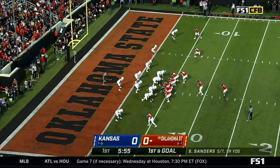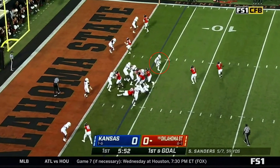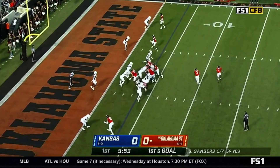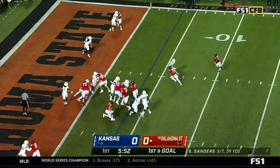So here you're going to see the read option game, the speed option to the outside with Sanders and Warren going like you said. But it's really the blocking — the three guys on the right: Braden Cassidy, Preston Wilson, and Hunter Woodard. But first, just watch Sanders — the athleticism between him and Warren. They go out to the right, and there's one man to beat: Gavin Potter, number 19 for Kansas, probably their best defensive player. And here it's just a beautiful fake. It's a simple two-on-one option — either he tosses it to Jalen Warren or he goes in. He makes a beautiful fake and just trusts his athletic ability and goes in.